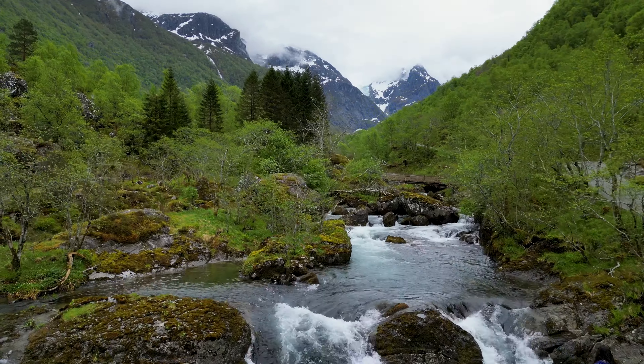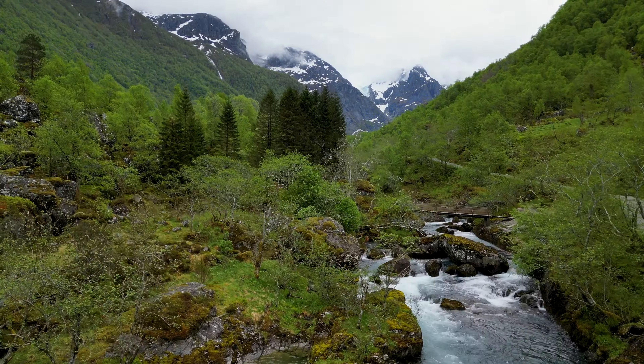We've made it to the start point of our walk at Bundehusvatn and we're gonna go and find the glacier. The first hour of the walk is an easy gravel path parallel to the river, 190 meters above the water incline.